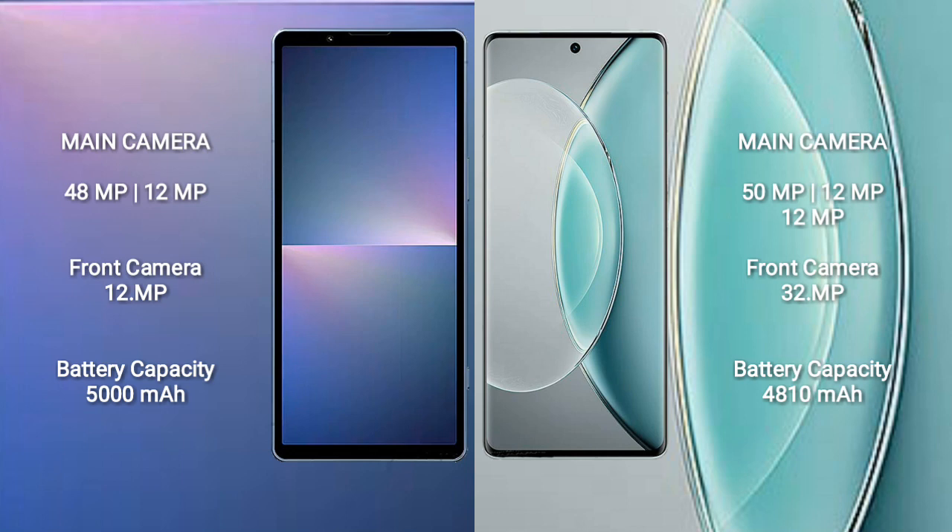Sony Xperia 5 Mark 5 comes with a 5000mAh battery with 25W fast charging support. Vivo X90s comes with a 4810mAh battery with 120W fast charging support.